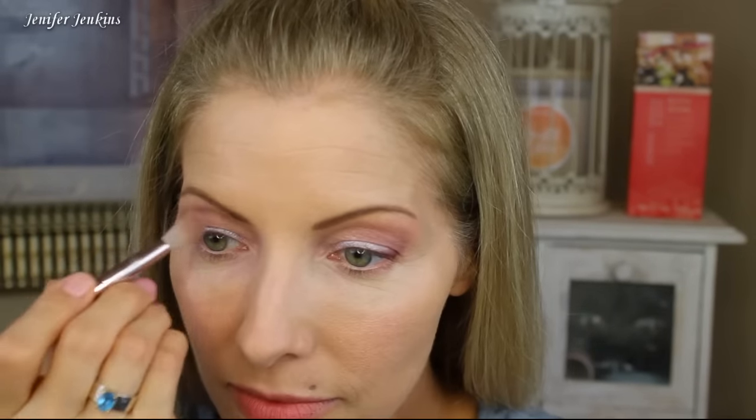I love this Wet N Wild eyeshadow — when I make a mistake it's really easy to clean up. And do you see how the niacinamide is really working to keep any type of moisture or oil out?